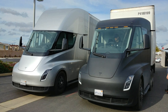EVs include, but are not limited to, road and rail vehicles, surface and underwater vessels, electric aircraft, and electric spacecraft.